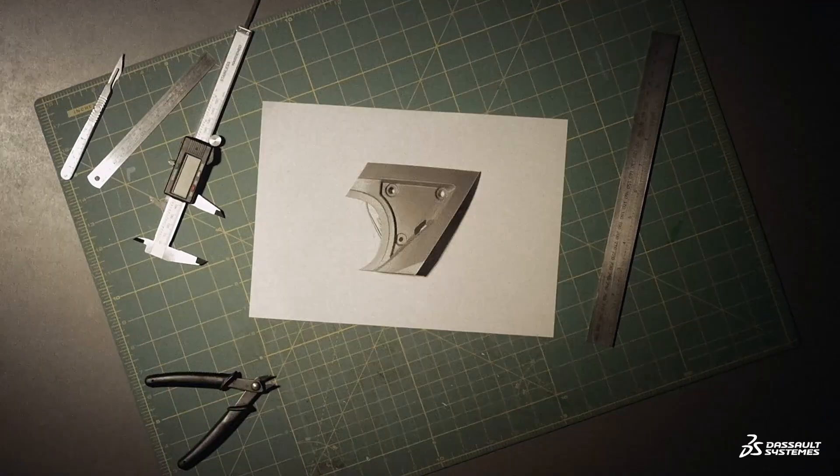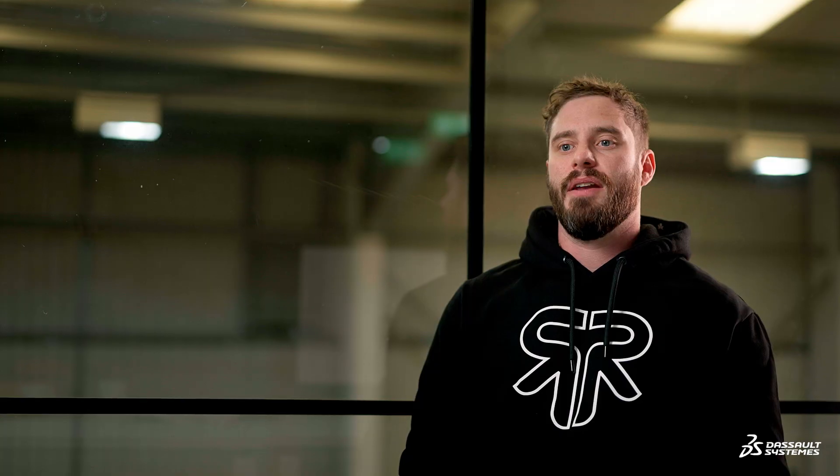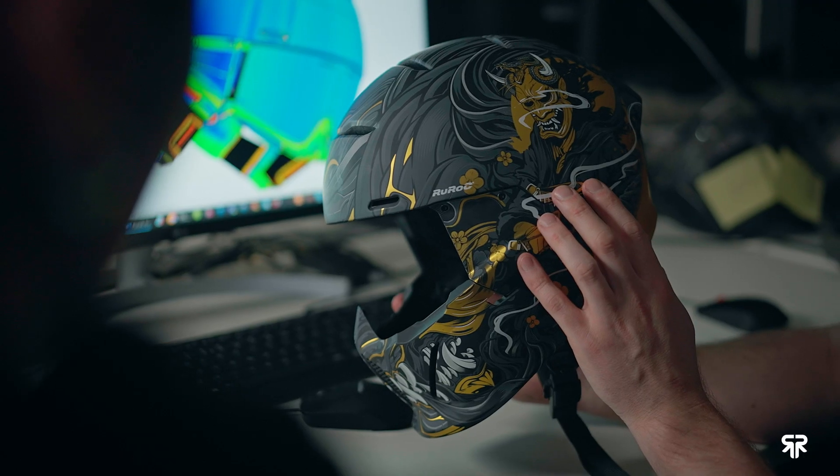We always push the boundaries of design and performance. We sometimes partner with other companies and difficulties can arise by either sending or waiting for data, different CAD packages, or even miscommunication. These can also impact the design of our helmet.